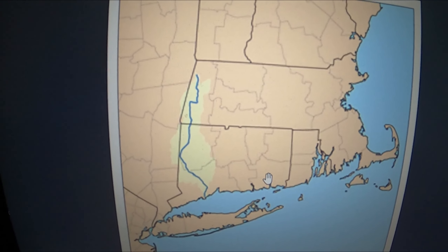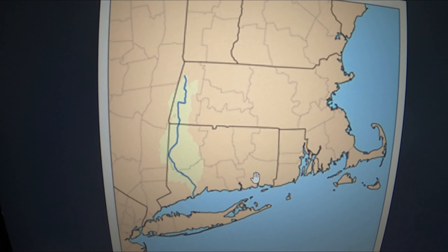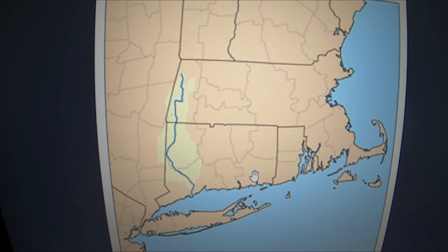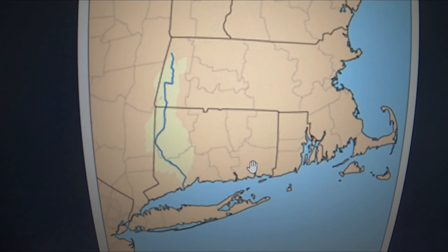At one point in Pittsfield alone, there were 30 dams to dam up the water for the industry. They used it for electricity, for mills, iron ore mills — all of it was pretty much at this river.